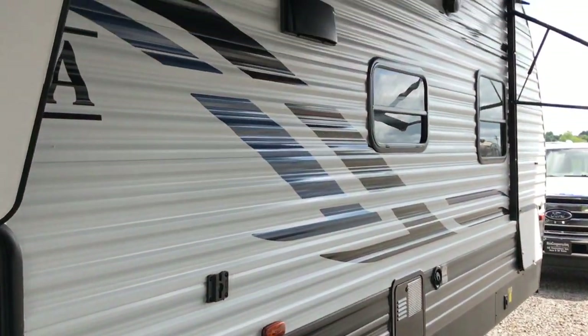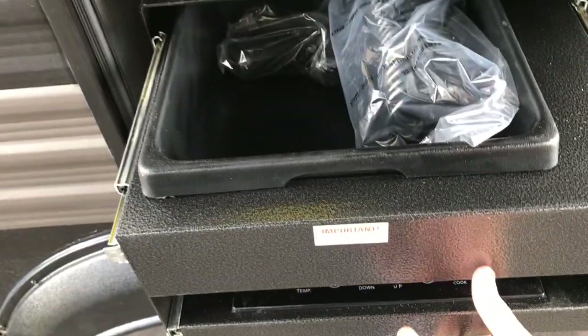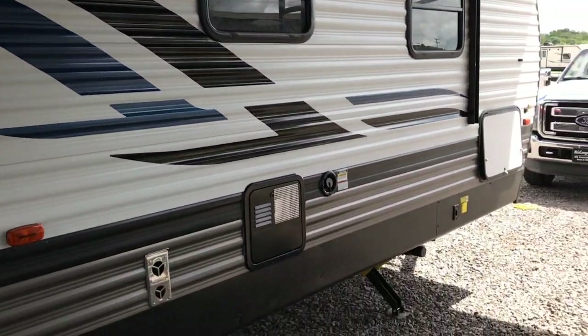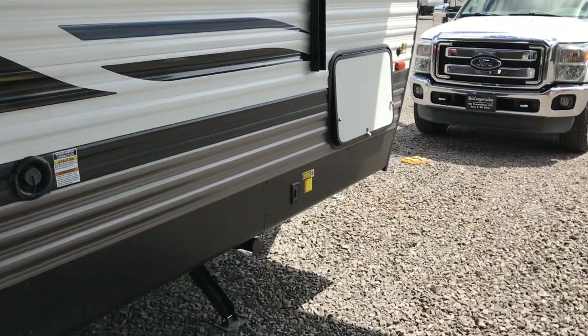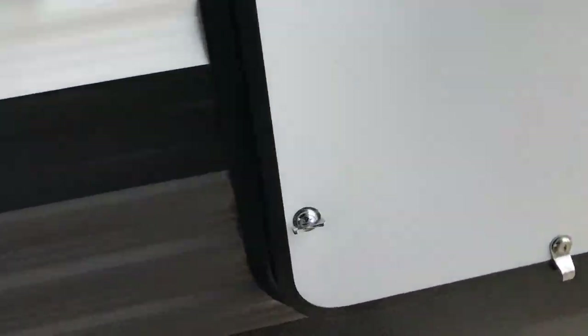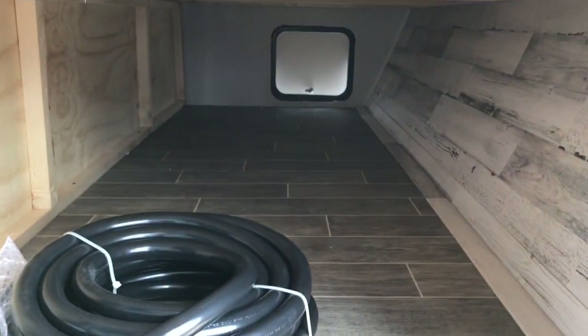It has a gas and electric hot water heater. On the outside, there's a little burner that pulls out as well as a sink. There's also a little outside refrigerator — really a nice feature, it's nice to have some cold drinks outside. One of the upgrades done to this camper is a big storage door on the front, so you can really get some big totes inside there.